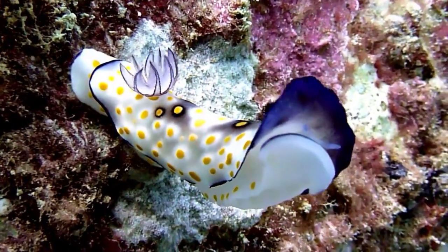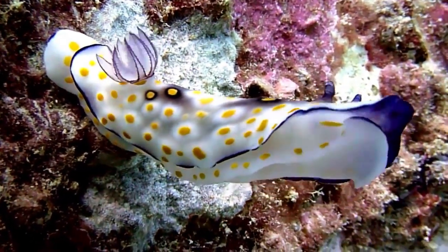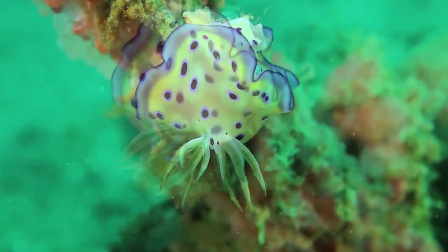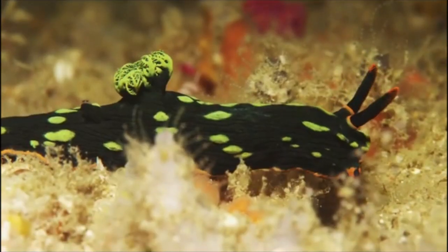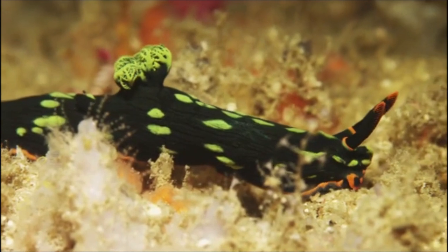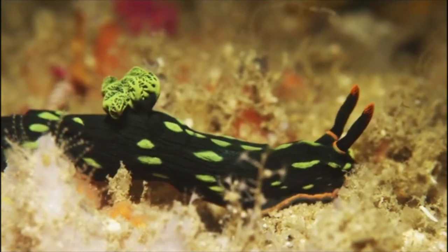However, nudibranchs rarely produce poisons or venoms of their own. They often recycle the toxins found in their prey. For example, sponges produce a wide variety of poisons that the slugs concentrate in their bodies for their own defense.